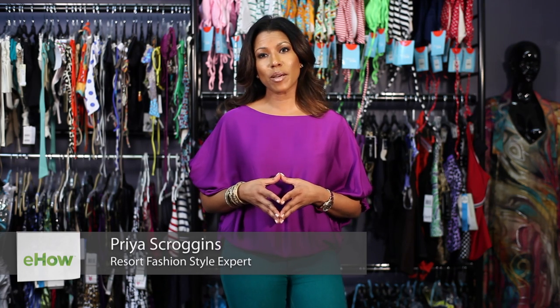Hi there and welcome to Infinite Resort, an online destination site where our goal is always to help you find the best fit, form, function, and fashion for your resort lifestyle. I'm CEO Priya Scroggins and today we're talking about the best swimwear for women with a short torso.